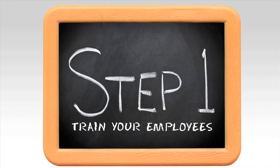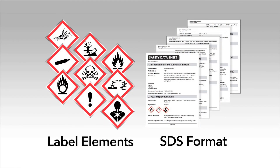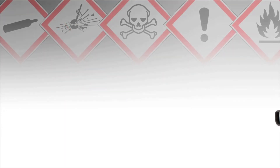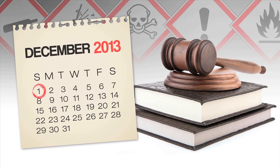The first step to compliance is to train your employees on the new label elements and the Safety Data Sheet format. But don't delay. The law states that you have until December 1, 2013, to complete this training.